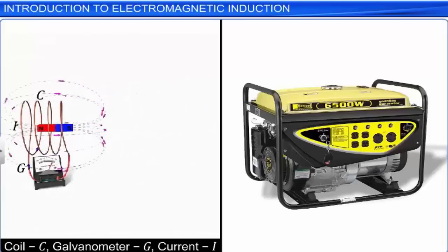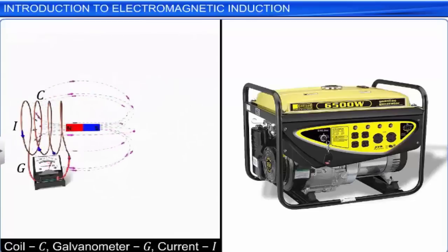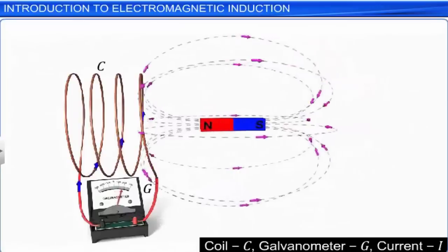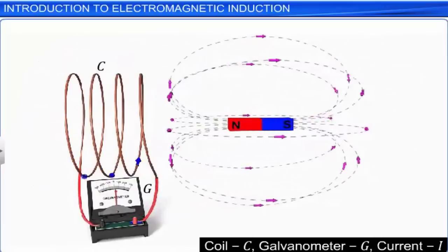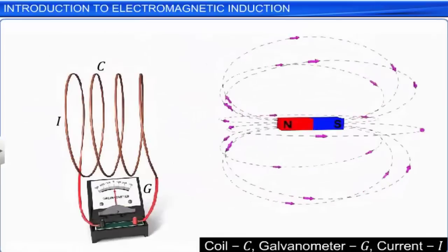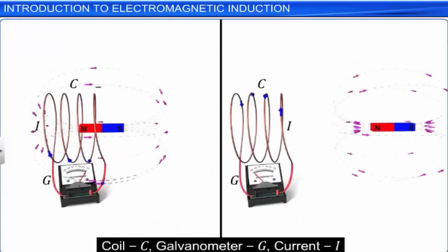We will now discuss and learn about three experiments by Faraday and Henry relating to electromagnetism. In the first experimental setup, a coil is connected to a galvanometer. When a bar magnet with its north pole facing the coil is moved towards or away from the coil, the galvanometer needle deflects to the right and left side of zero reading respectively, showing the presence of a current in the coil.